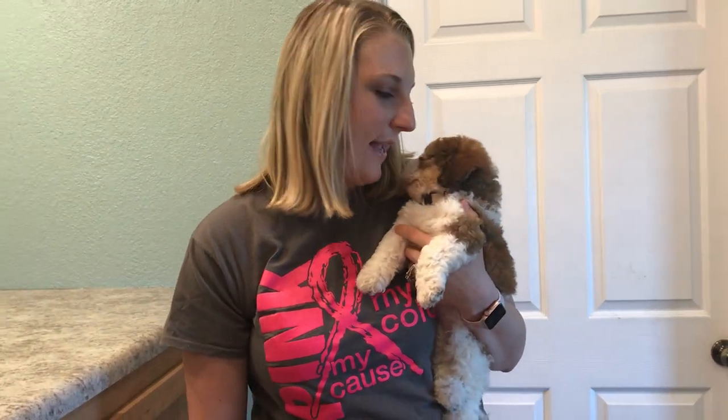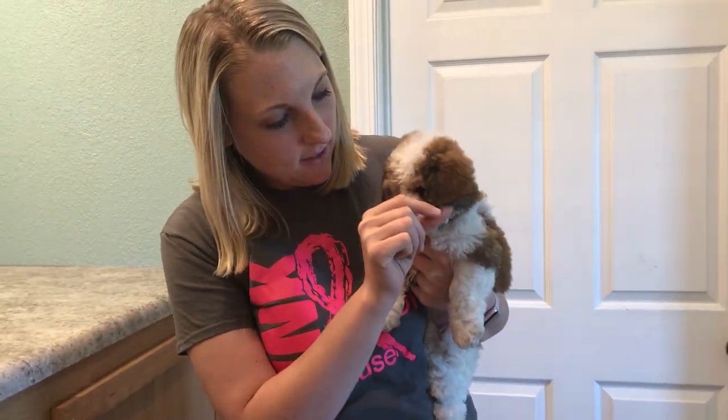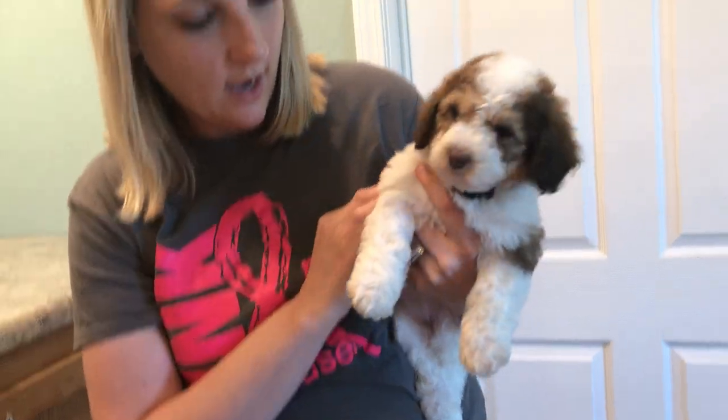Hi, this is Shelby and Thomas' Girl White. She is another one of the tri-colored puppies. She has a little bit of the dark black or brown there on the tips of her ears, along with that caramel color and that white.